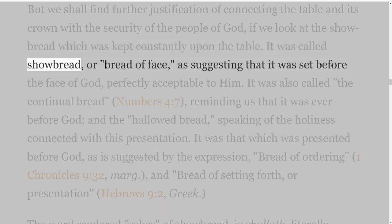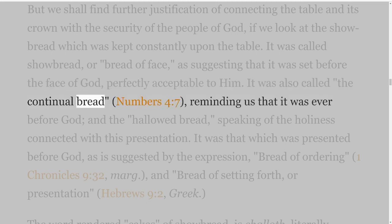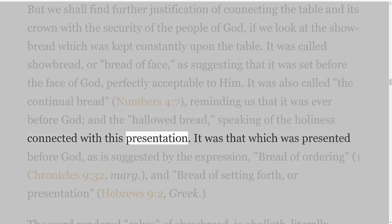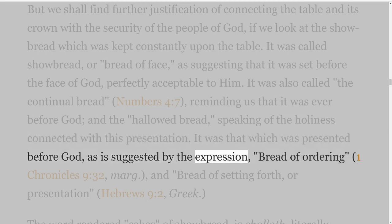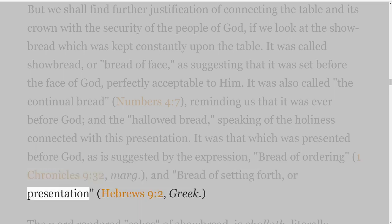It was called showbread, or bread of face, as suggesting that it was set before the face of God, perfectly acceptable to him. It was also called 'the continual bread' — Numbers 4:7 — reminding us that it was ever before God; and 'the hallowed bread,' speaking of the holiness connected with this presentation. It was that which was presented before God, as is suggested by the expression 'bread of ordering' — 1 Chronicles 9 verse 32 margin — and 'bread of setting forth, or presentation' — Hebrews 9 verse 2, Greek.